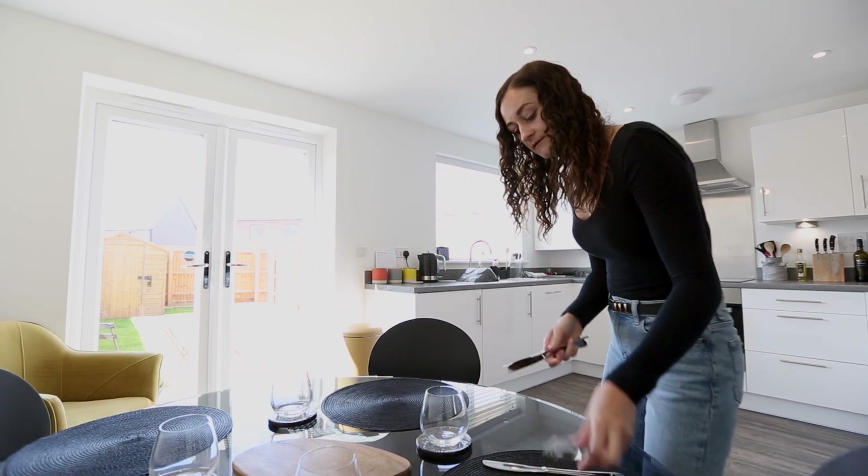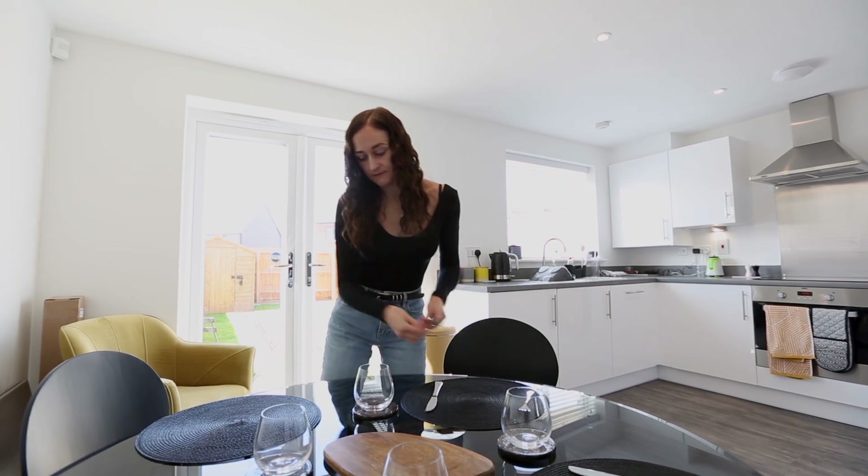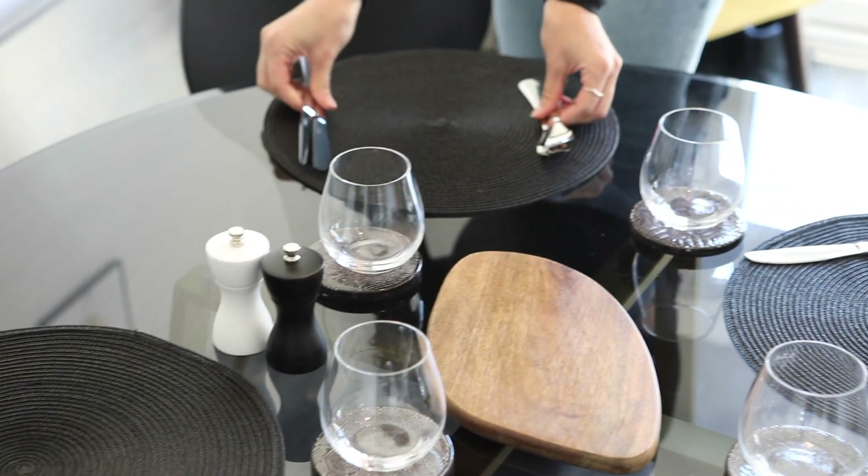The first day I moved in I had my family there helping me move all my things in, built up all my furniture, got all my pictures on the wall to make it feel really homely, and then we celebrated with a takeaway and a couple of drinks to end the day.